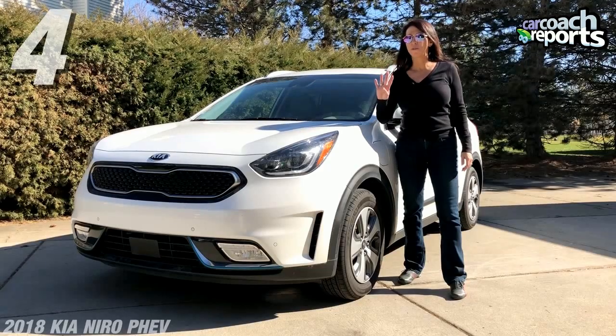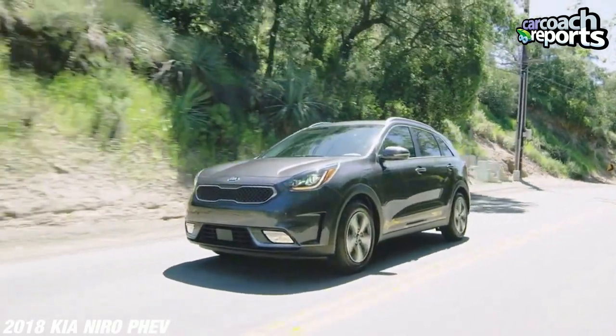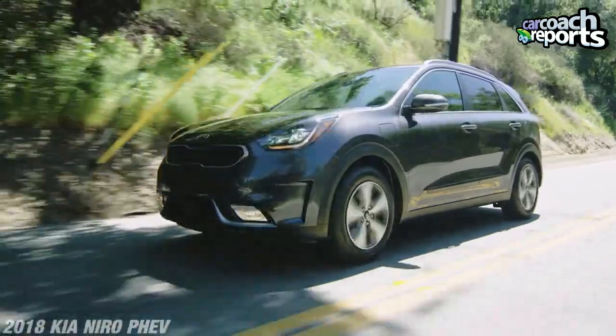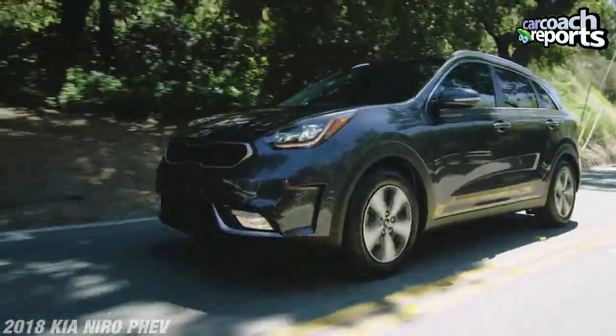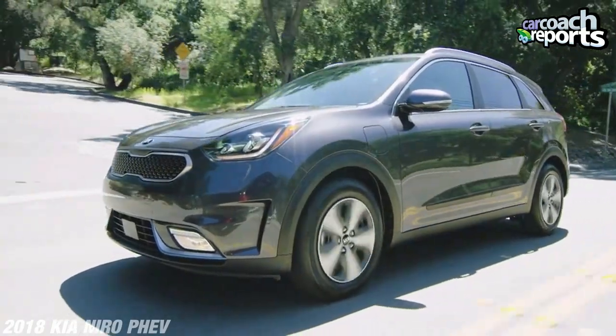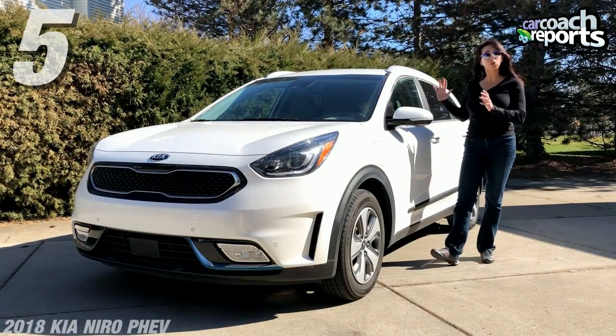Number four: there's no all-wheel drive, and that is a problem when you live in the upper half of the country. I think all-wheel drive should be an option. If you're looking at a hybrid — and there's a lot of competition, I list all the competitors down below — you really have to look for all-wheel drive, and not many of them have it, so it's something absolutely to consider.